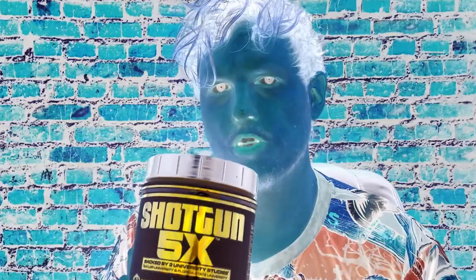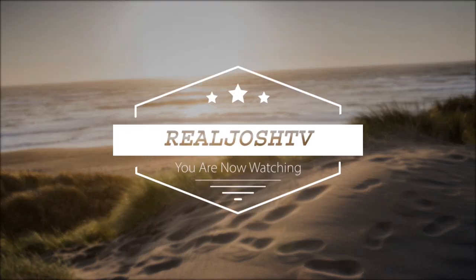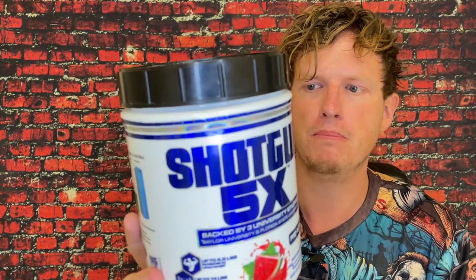Never seen a product like this. I actually really, really enjoy it. Hey, what's up guys, it's Josh here. Today I want to do a little review — or a big review — on this big Shotgun 5X by the house of VPX.